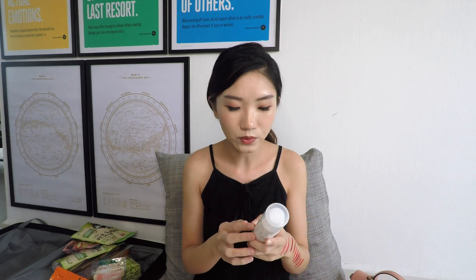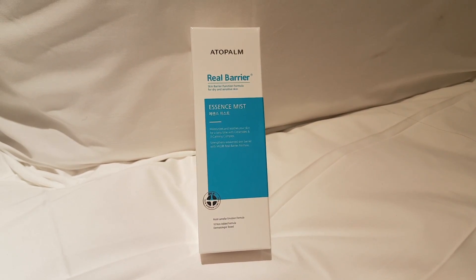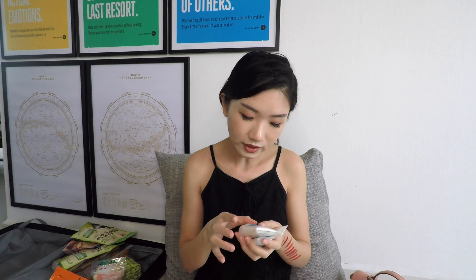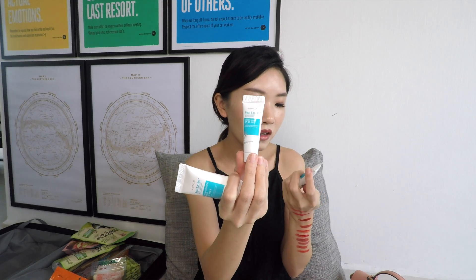From the brand Real Barrier, I have the Essence Mist for dry and sensitive skin — exactly what I have, so I can't wait to use it. They also gave us a set of their best seller trio: a cream cleansing foam, an extreme cream to strengthen your weakened skin barrier, and an intense moisture cream.